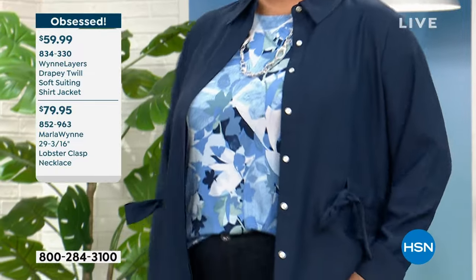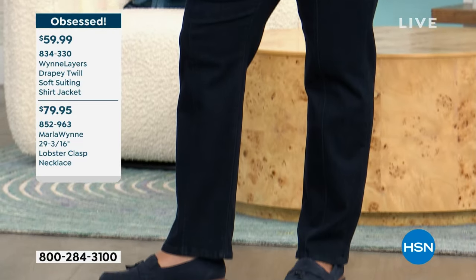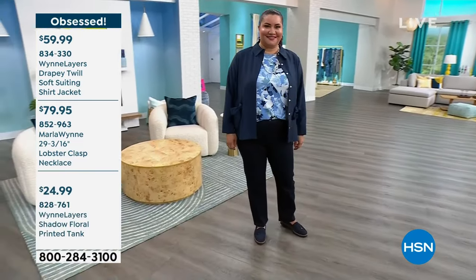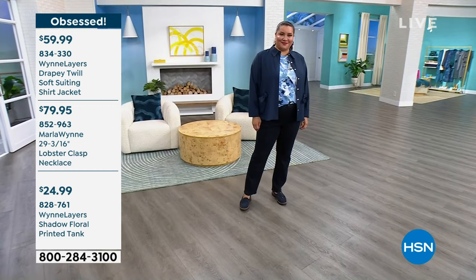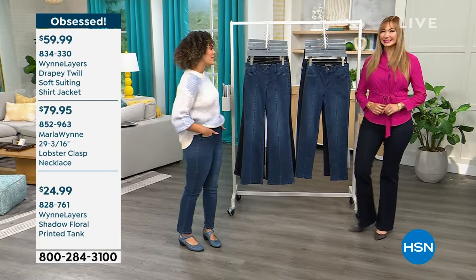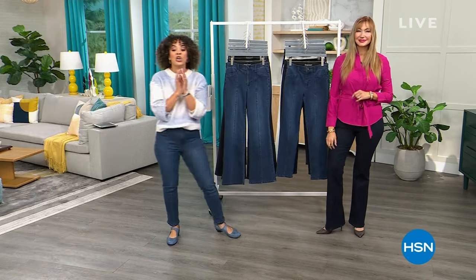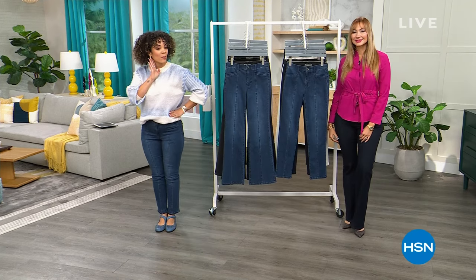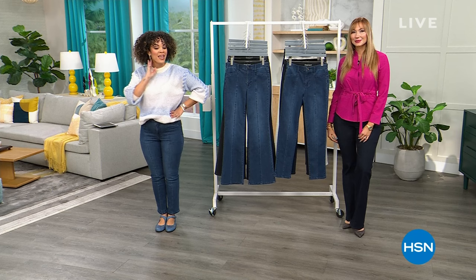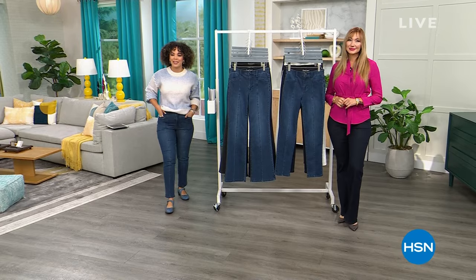We're also highlighting the necklace from Marla's jewelry collection — item 852-963 — and the tank, item 828-761. Coming up next: we're highlighting my earrings — the look of diamonds, you will not believe the price. Only about 450 left. Then my sweater right after the break. Go refresh your coffee and come back for some great deals.